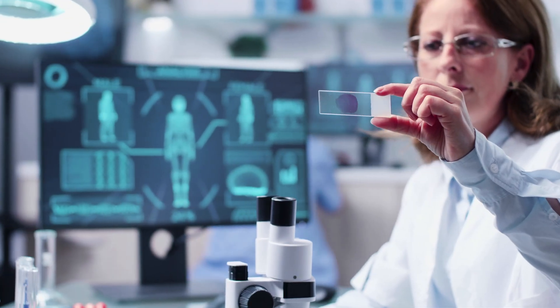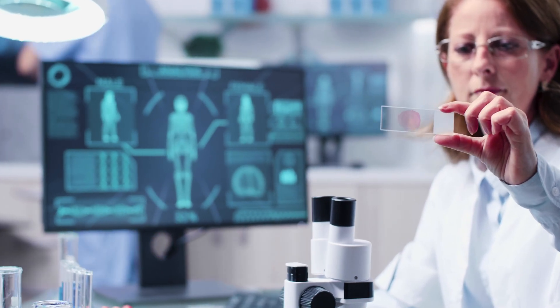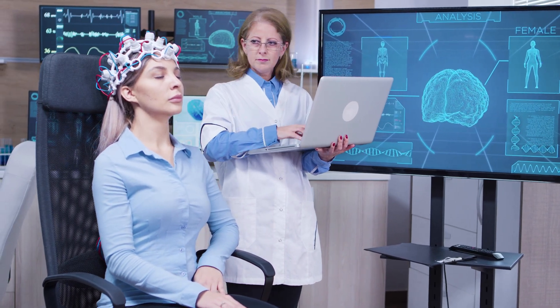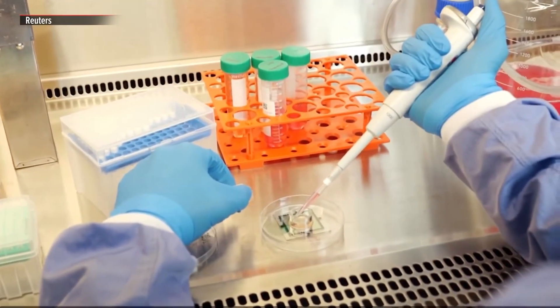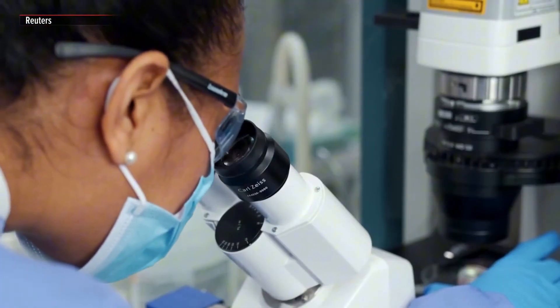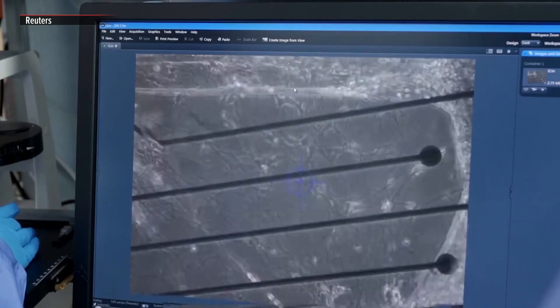The concept of merging biology with technology isn't new. Scientists have long experimented with brain-computer interfaces, BCIs, allowing direct communication between the human mind and machines. From Elon Musk's Neuralink to medical advancements in neuroprosthetics, the fusion of biology and technology has evolved rapidly. However, CL1 takes this a step further by using real brain cells as computational units, setting a new milestone in the field of biocomputing.